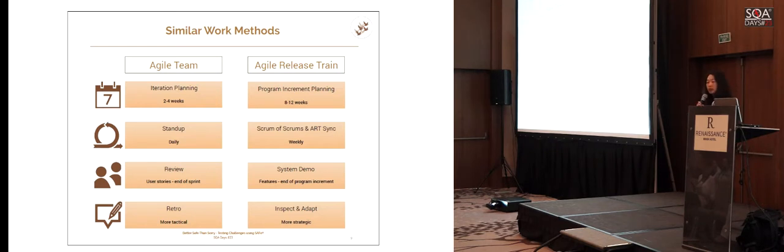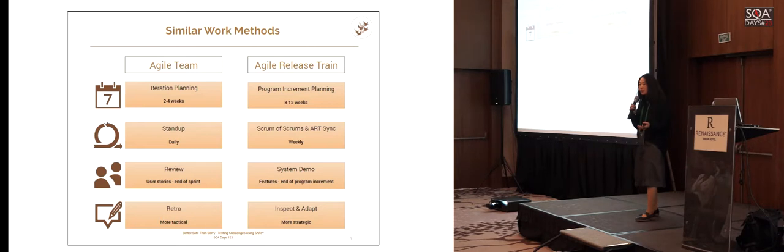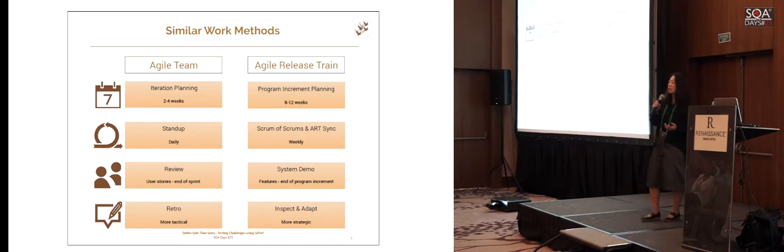What similarities exist in ways of working? The team plans for each iteration or sprint — usually two to four weeks in duration. The agile release train works exactly the same way; the only difference is the cadence has a longer duration. We work with eight to twelve weeks for the agile release train. Some people prefer every quarter; some prefer eight weeks. This longer cycle is called a program increment, or PI, and we'll come back to that because it's one of the biggest differences in SAFe compared to team-level methodologies.